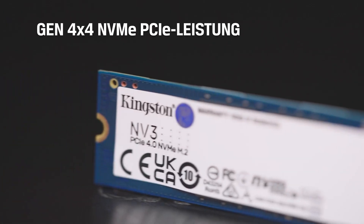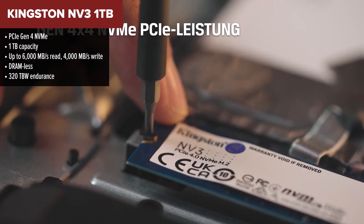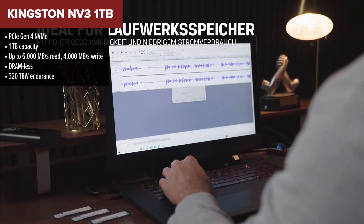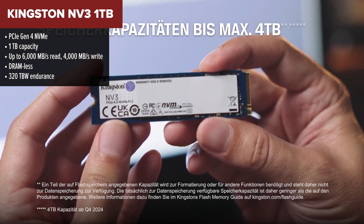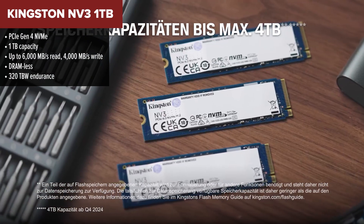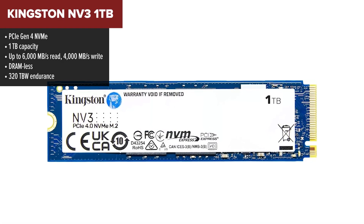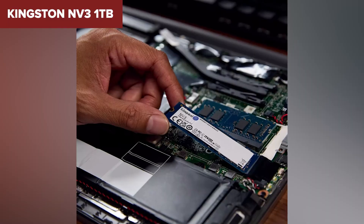Let's kick things off with the most budget-friendly option: the Kingston NV3. It's sitting at the bottom of our ranking, but that doesn't mean it's a bad drive — it's just very clearly built for one type of buyer, someone who needs solid storage at the lowest price possible. The NV3 gives you decent Gen 4 speeds on paper: 6000 MB/s read and 4000 MB/s write, and for everyday use like casual gaming, streaming, or light workloads, it's perfectly fine.